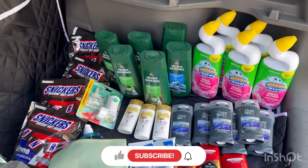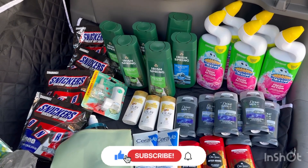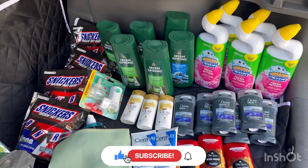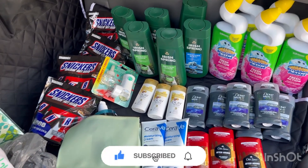That's everything I got for you today, guys. If you like this video, please give it a thumbs up and hit the notification bell so you're notified when I upload new videos. Also don't forget to subscribe to my channel so you don't miss any great deals. Thank you all for watching — see you on the next one!